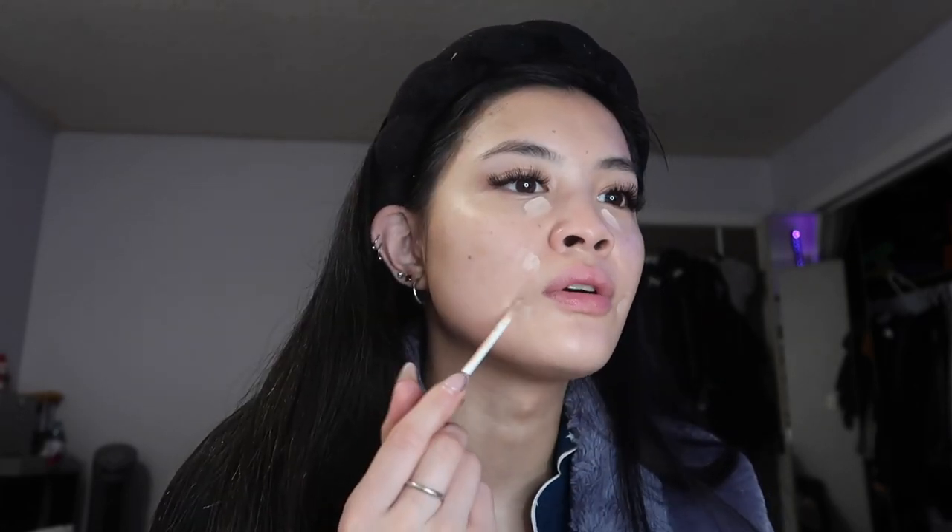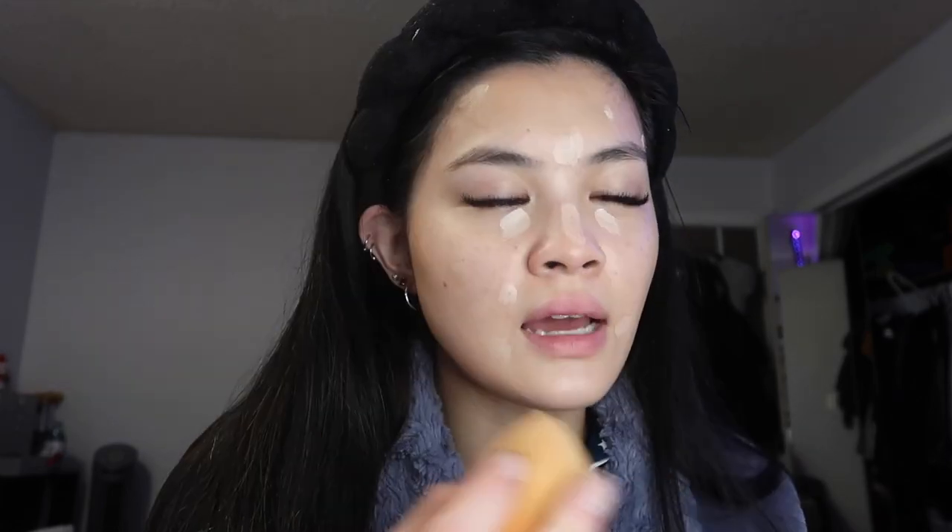Now I'm using my NARS Radiant Creamy Concealer — I love this for spot concealing. I also use my Tarte concealer under my eyes, but since I'm tan today I'm not using that because it's lighter than my skin. Anyway, I was contemplating whether I should quit my job or just suck it up and be a grown-up woman and do everything — school and full-time work.